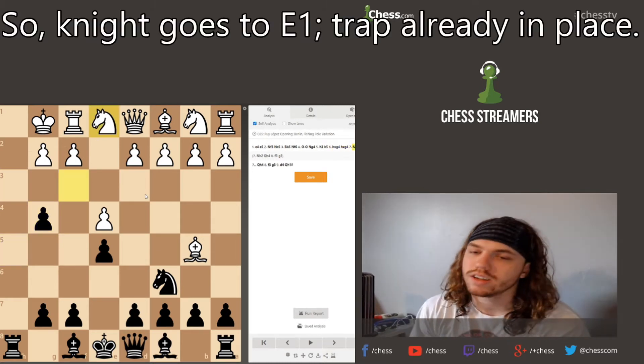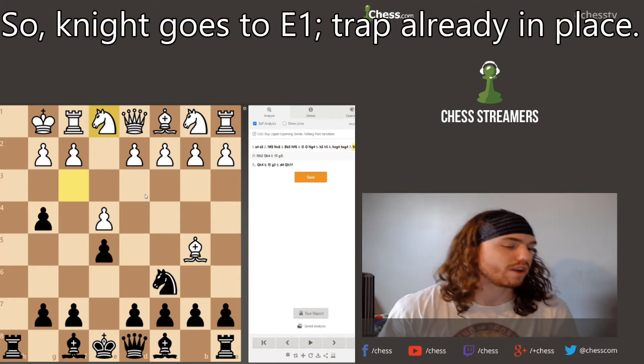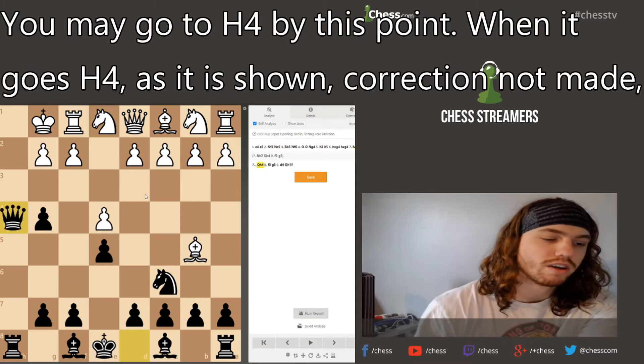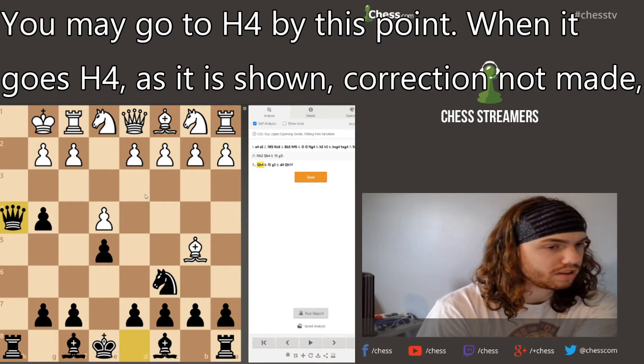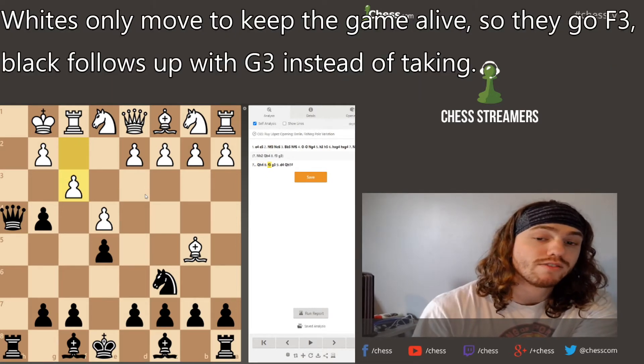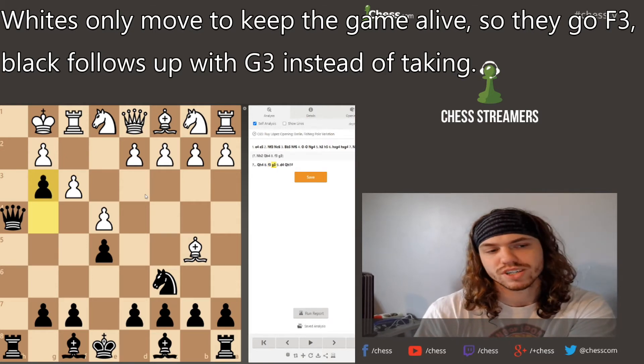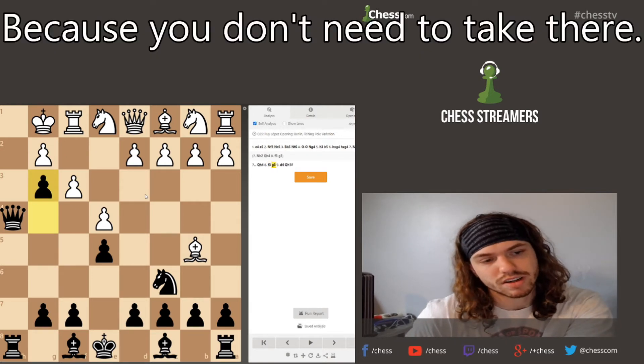Knight goes to e1 and the trap is already in place — it's mate in 4 at this point. Queen goes to h4, threatening that mate. White's only move to keep the game alive is going to be f3.